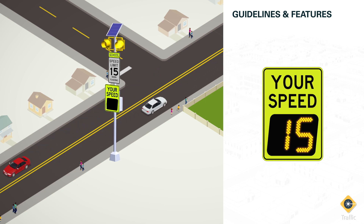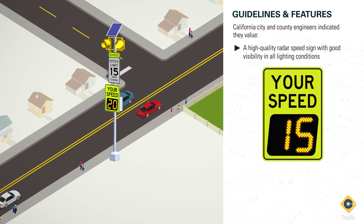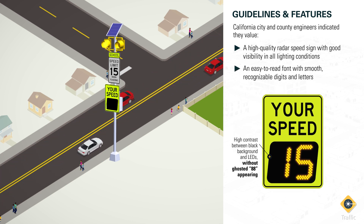A common safety treatment, there are many varieties of radar speed signs on the market. City and county engineers in California indicated in a survey that they value a high-quality radar speed sign with good visibility in all lighting conditions, so drivers have no issues reading their speed on the display. This means the sign needs a high contrast between the black background and the LEDs, without a ghosted 88 showing up behind the lit numbers. They also prefer an easy-to-read font with smooth, recognizable digits and letters.